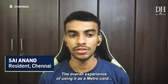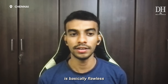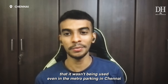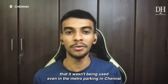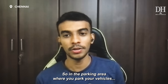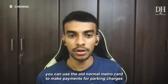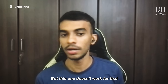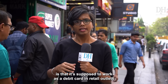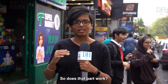The overall experience of using it as a metro card is basically flawless — it works just fine. But I was immediately stumped to discover that it wasn't being used even in the metro parking in Chennai. In the parking areas where you put your vehicles, you can use the old normal metro card to make payments for parking charges, but this one doesn't work for that. The other feature of this card is that it's supposed to work as a debit card in retail outlets — so does that part work? I'm about to check in a supermarket.